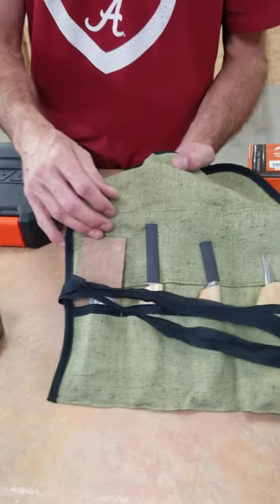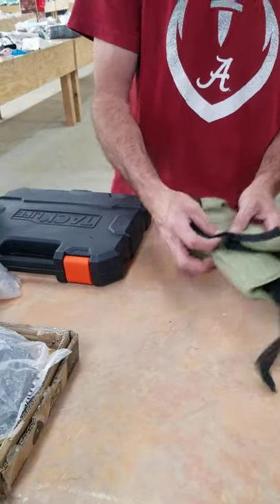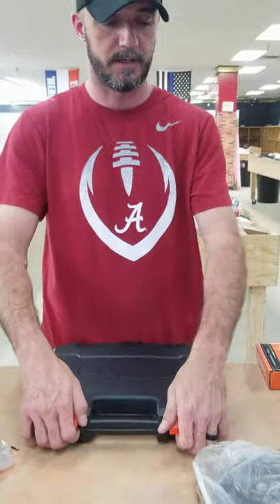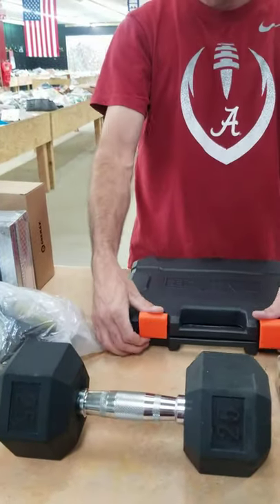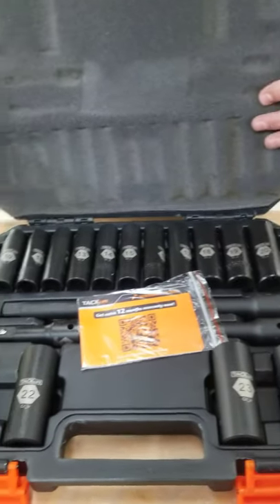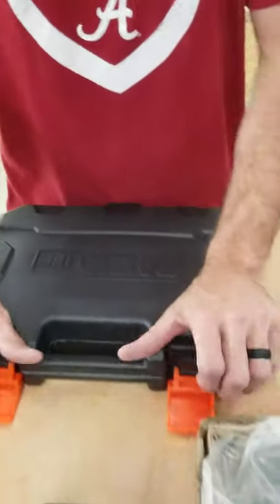A knife set of some sort — not sure if it's for working leather or what. This will not be in the bin at all. If you get it and decide you don't want it, please don't put it back in the bin — we have kids in here and we do not want them cut. We have 25-pound dumbbells. This is a really nice impact socket set, from 10 millimeter to 24 millimeter — you've got a 12-inch, 6-inch, and 3-inch extension.